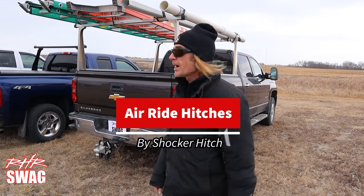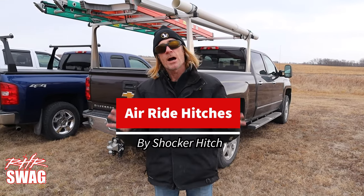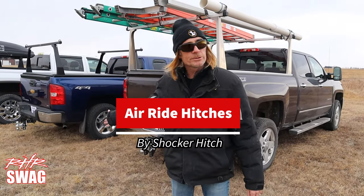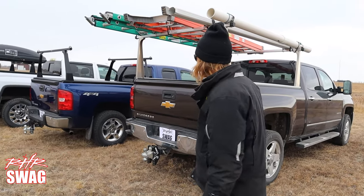Smooth towing — that's a popular question. Let me show you the Shocker lineup of hitches. These are all hitches that we use, so these are not brand new out-of-the-box hitches.